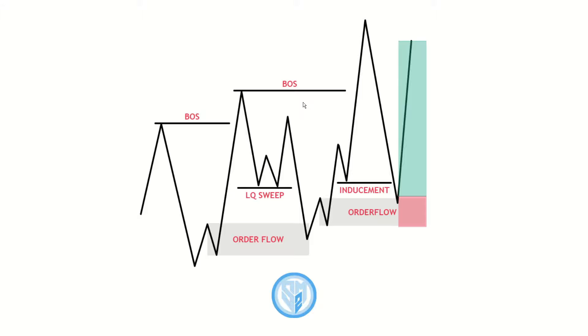The first thing you need to make sure you have when looking for an A-class setup — the best of the best — is that all of the foundational rules of the order block and supply and demand are being followed. The first foundational rule is a break of structure. To find a valid demand zone or supply zone we need a valid break of the previous high or low. In this case we can see this previous high was broken by this move, giving us a break of structure.